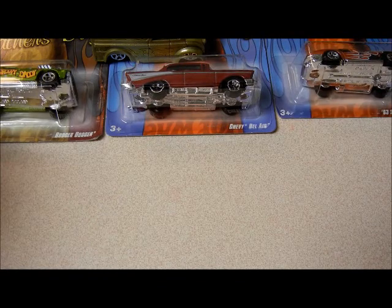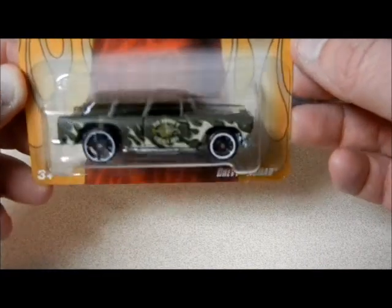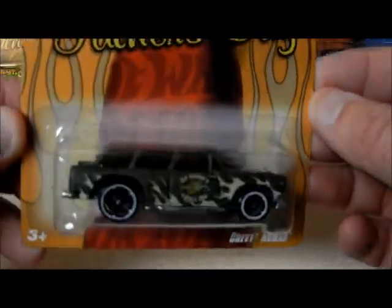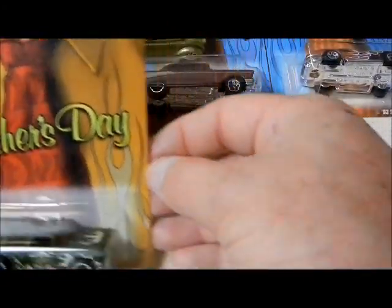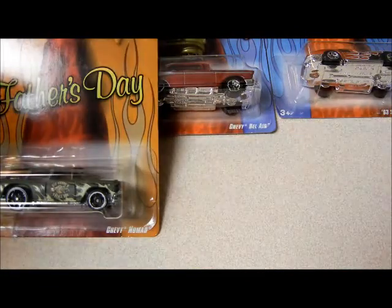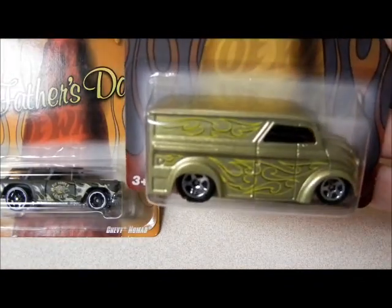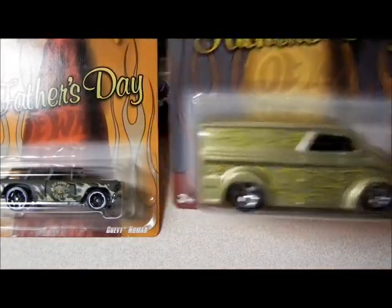And then we had the 55 Chevy. This one actually says 'Big Daddy's Tackle Box' and has a fish on the side of the car. And then the last one — you already saw it loose, but there it is in its card: Dairy Delivery.